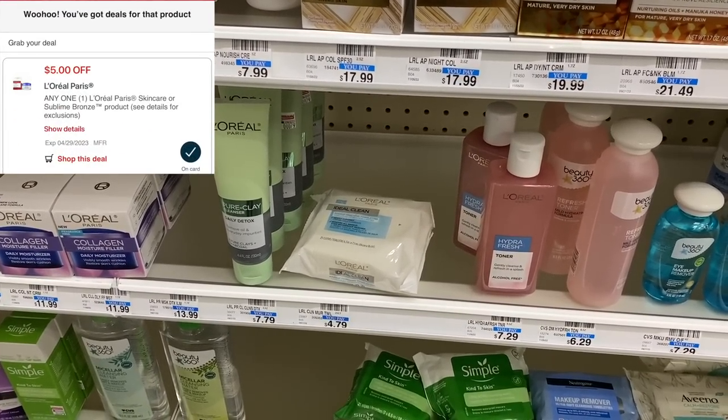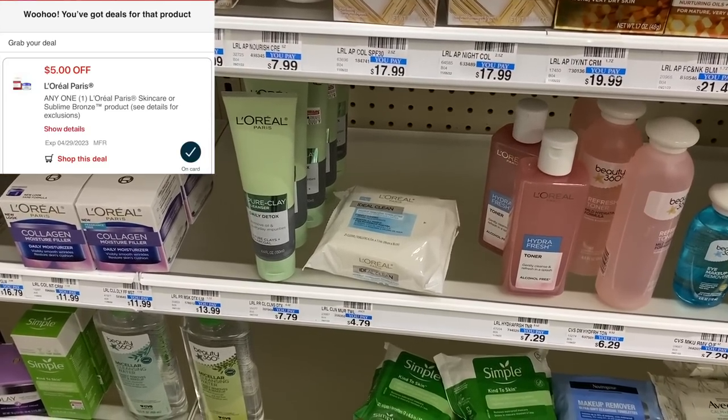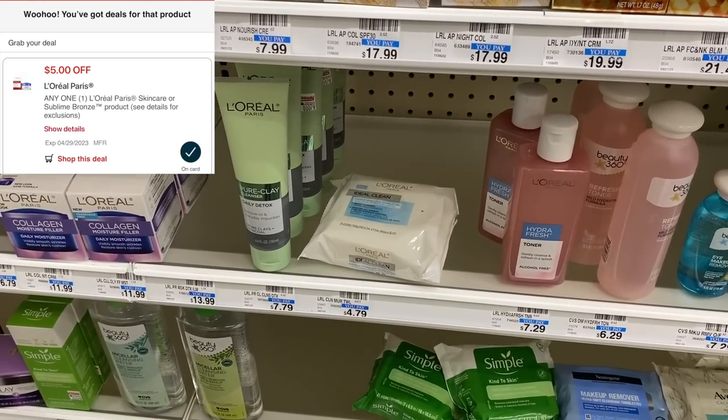I'm going to pick up this L'Oreal toner in the next transaction. This will be $7.29, and that $5 digital coupon does attach to it, making it just $2.29.